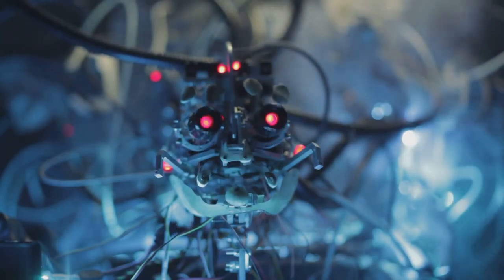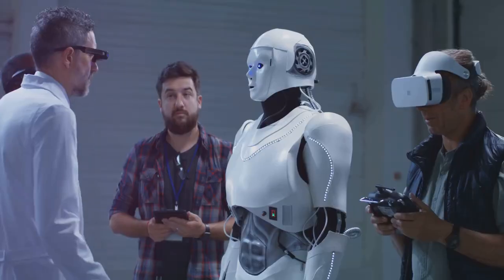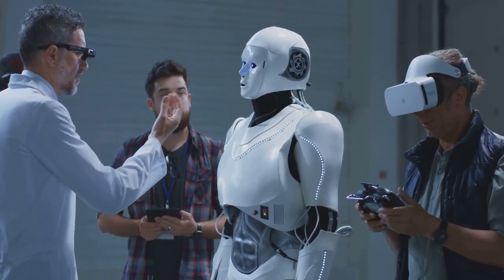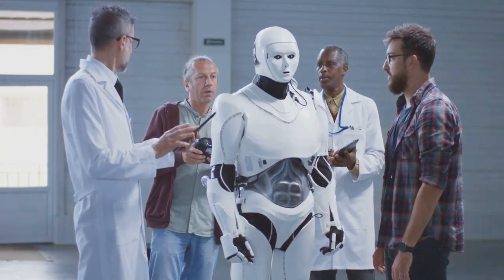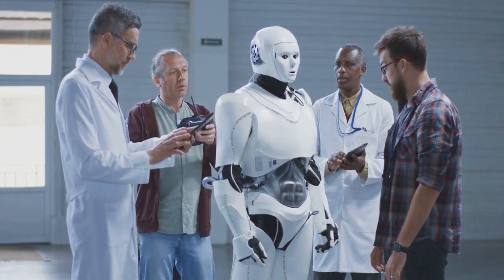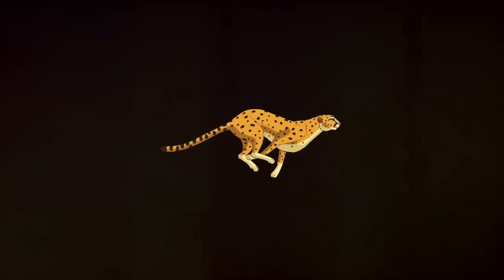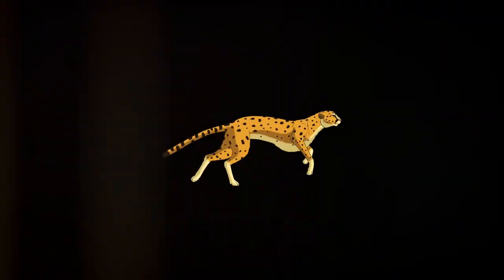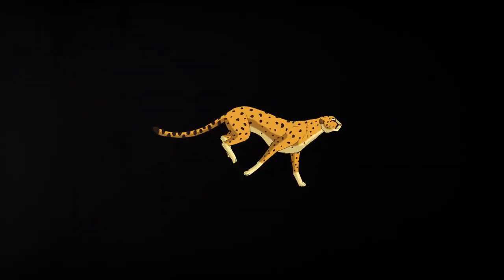Imagine the intricate workings of a living creature translated into circuits, sensors and metal. Creating a robo-animal is a delicate dance between engineering and biology. It begins with understanding the unique anatomy and behavior of the animal we wish to replicate. Take the robotic cheetah, for example — its sleek design mimics the real cheetah's form, allowing it to reach impressive speeds.